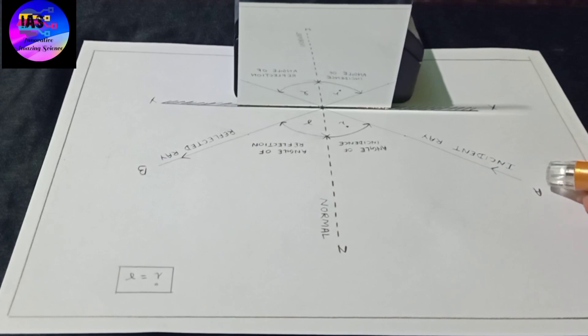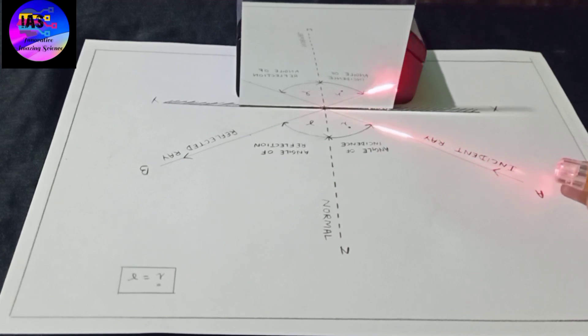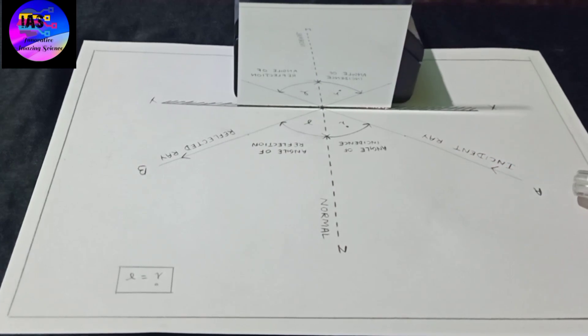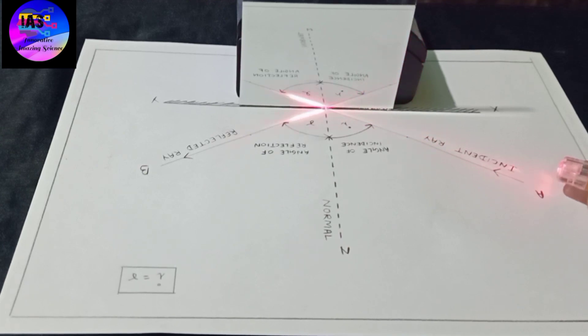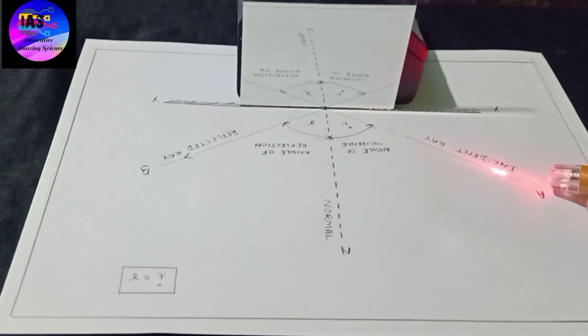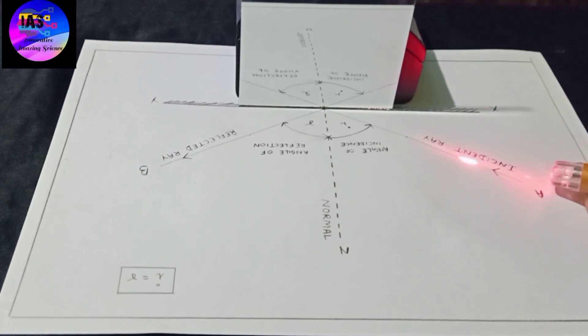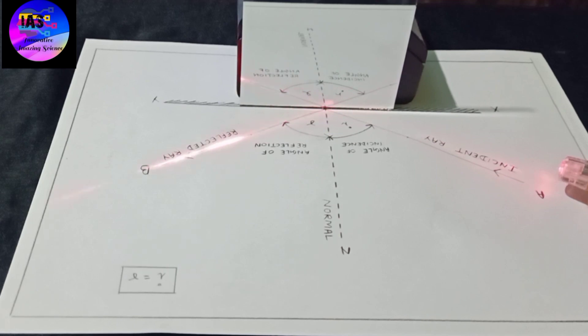Now I am going to focus the laser light. The incident ray is a ray of light that strikes a surface, and the angle between this ray and the normal to the surface is the angle of incidence. You can see the angle of incidence clearly. The reflected ray corresponds to the given incident ray — it is the ray that represents the light reflected by the surface. You can see that the angle of incidence and the angle of reflection are equally the same, meeting at the normal.